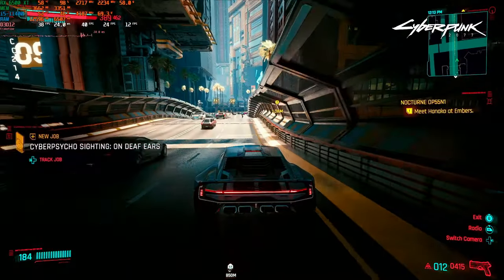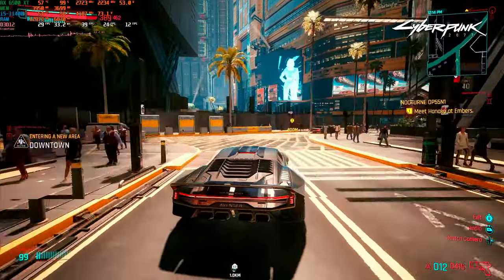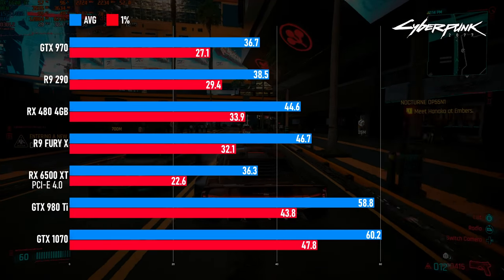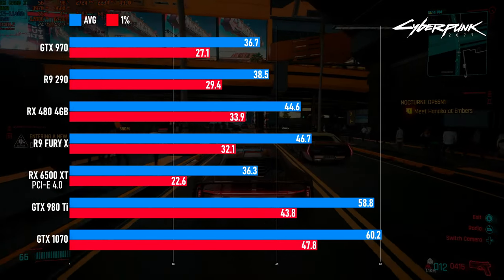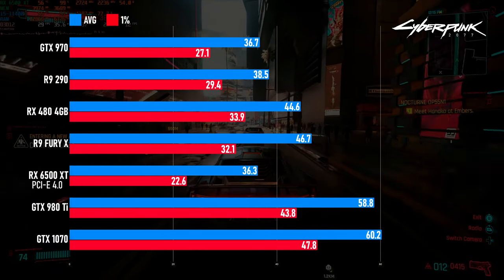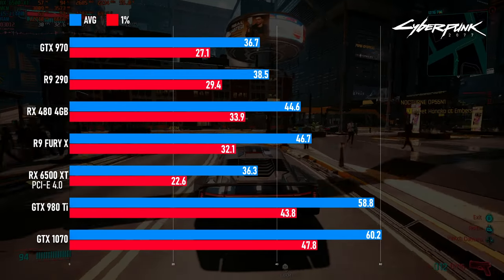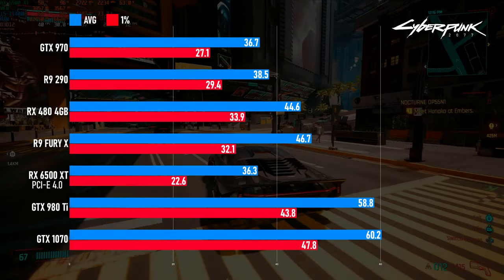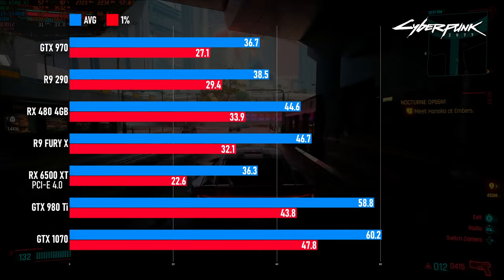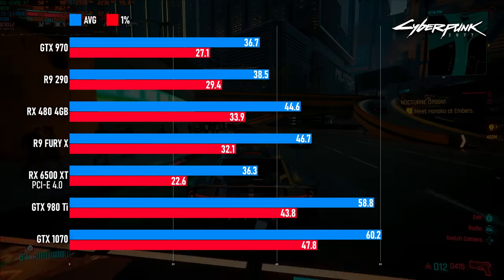The Radeon RX 6500 XT is among the worst at playing Cyberpunk 2077 using 1080p medium settings. The GTX 970 is the official minimum recommended graphics card by CD Projekt Red, and it scored 36.7 FPS — roughly on par with the 6500 XT's 36.3 FPS. Beyond that, the scores climb pretty much as you'd expect, with the older Radeons scoring between 38 and 46 FPS, and the higher-end GeForces scoring close to 60. It does appear that there may be a preference for Nvidia cards in this title, but still, this is pretty embarrassing.